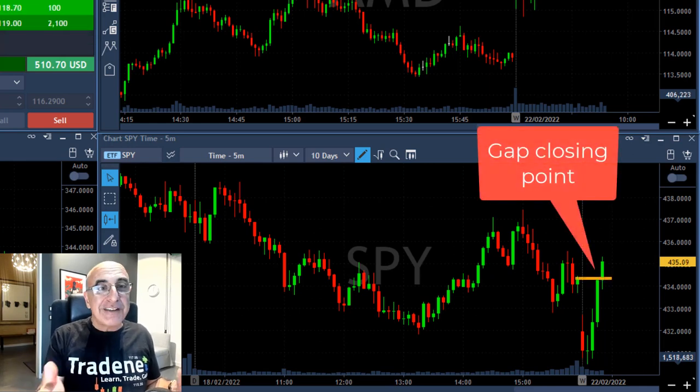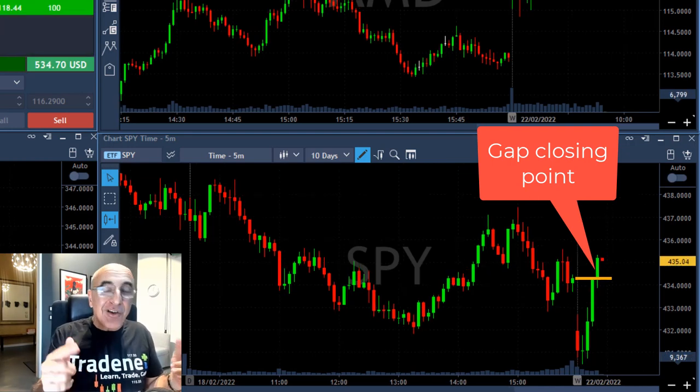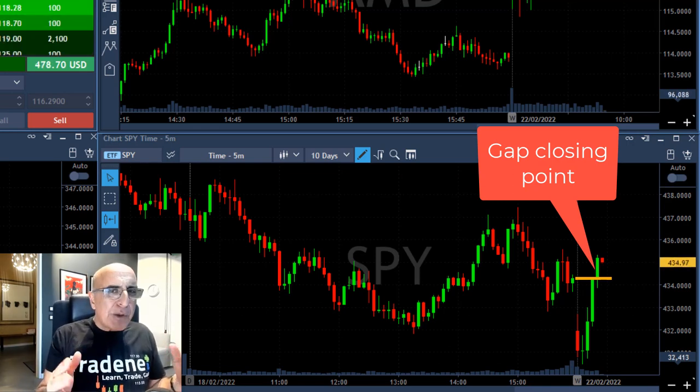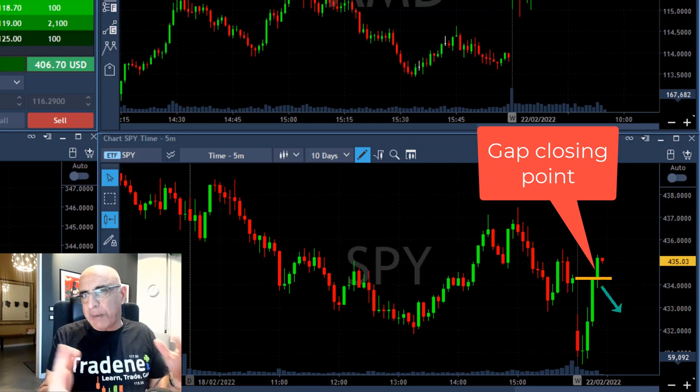I did take a long trade in AMD during this time when the market was moving higher, but I also had some short trades which I'm about to show you. This is all based on the fact that the S&P moved up to close the gap, which happens 80% of the time, and then you expect a pullback.